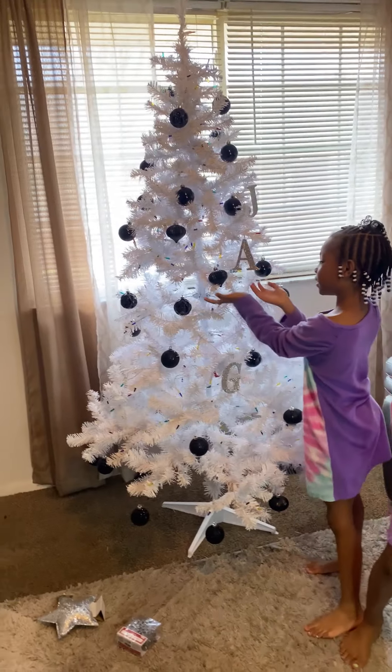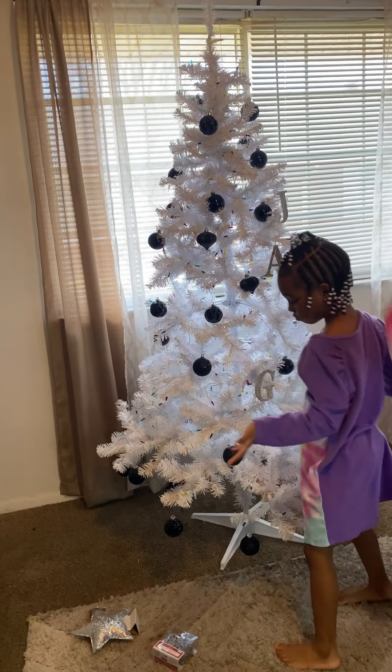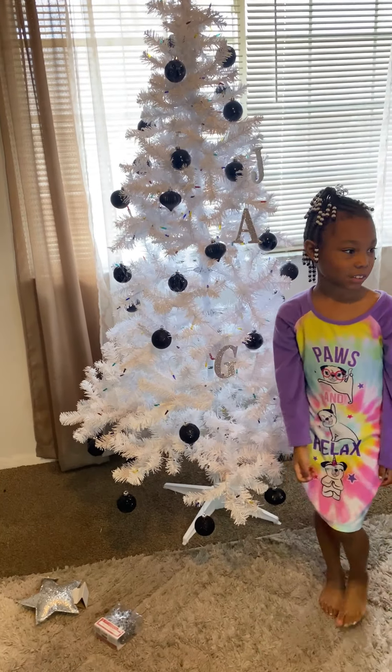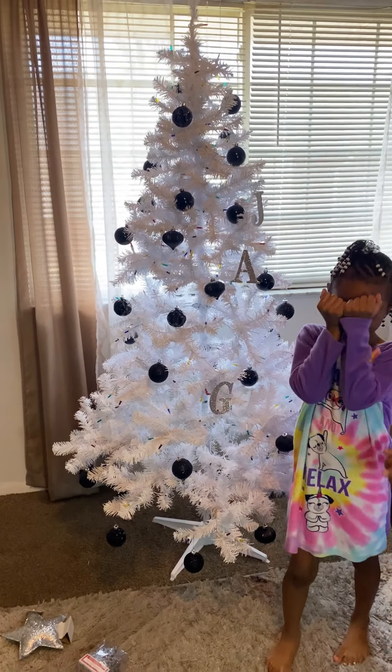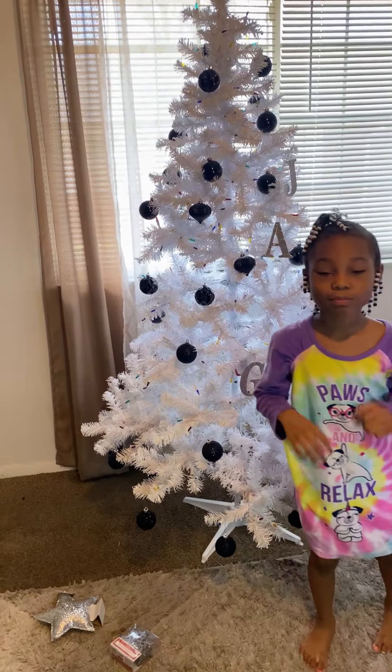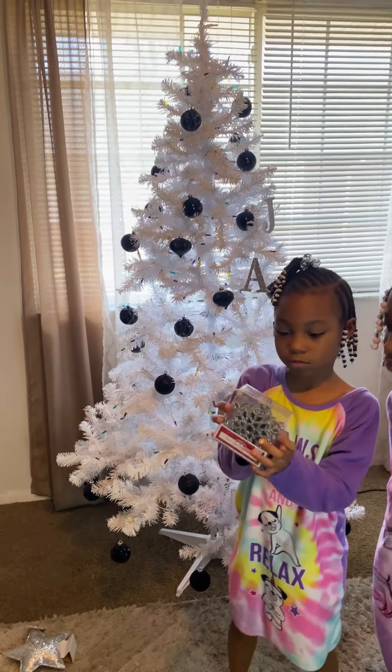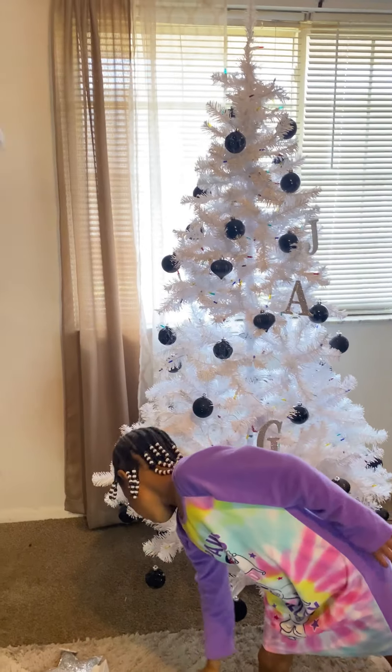All right, so this is what we have so far. We put most of the black ornaments on, but we still need to save room for the white ones and the snowflake ones. We'll put a few of those on too. This is what the black ones look like.